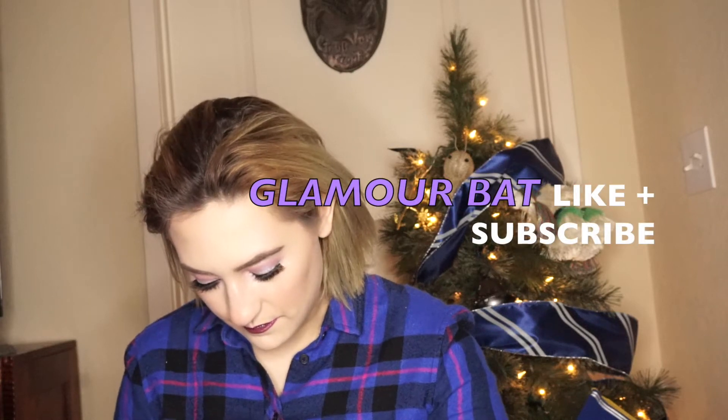Sierra, I'm trying to open this. Sierra, this is very important. Hi everyone, it's me, Glamour Bat, and welcome back to my channel.